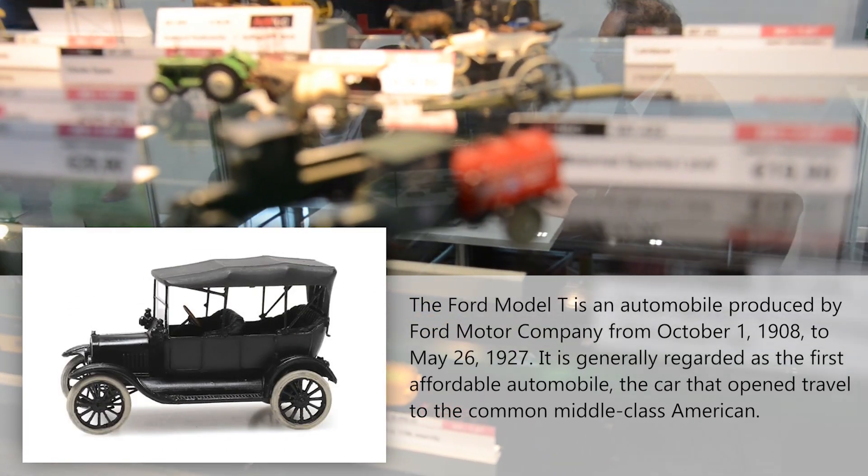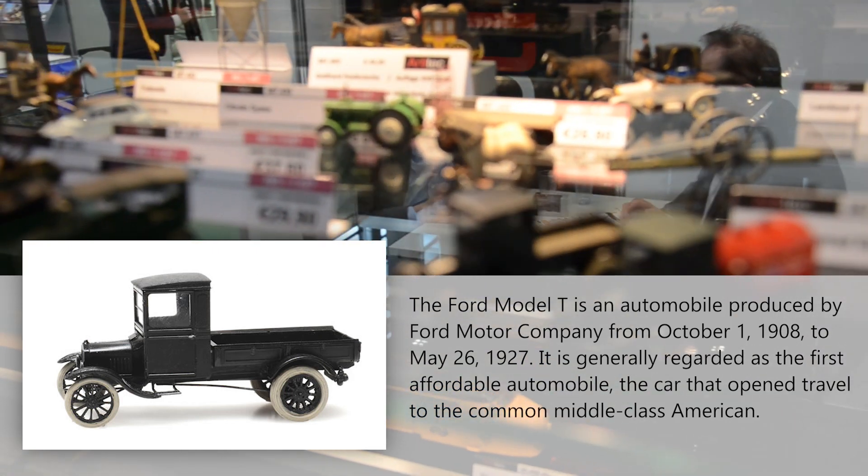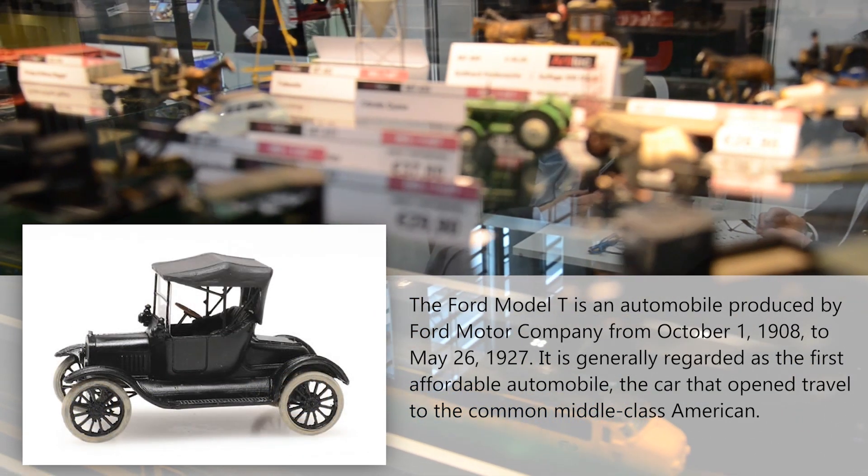Here we have many variations of the Ford T, and this is surely going to be a popular item.